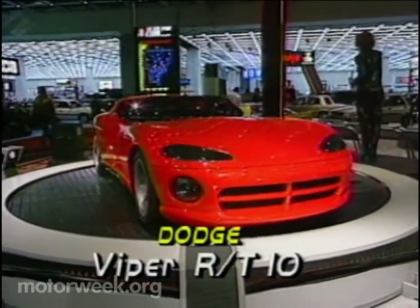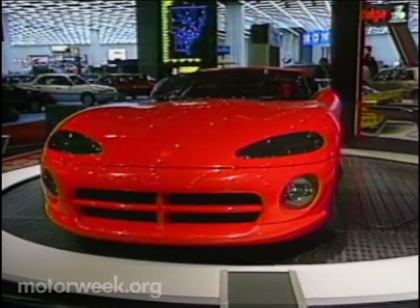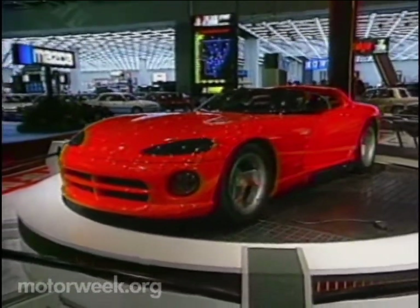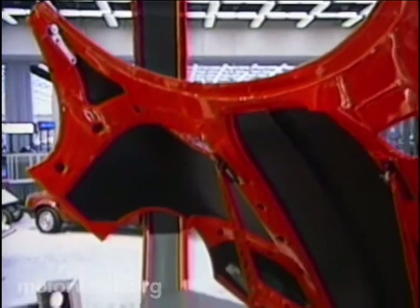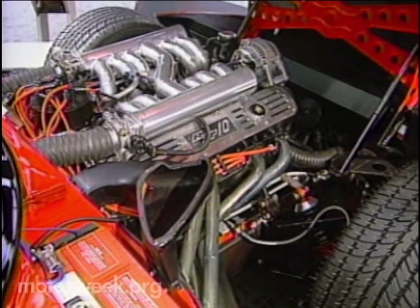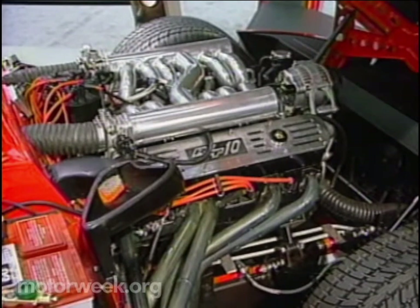This two-seater looks like an update of a British roadster with a big American engine — and you'd be right. That's obvious even before you hear that Carroll Shelby, father of the Cobra, may build the Viper. Like so many show cars, the Viper is a showcase for a new engine: in this case, an 8-liter V10 with an estimated 300 horsepower.